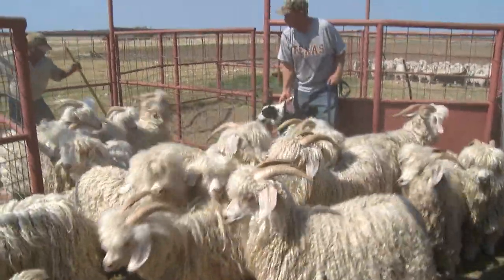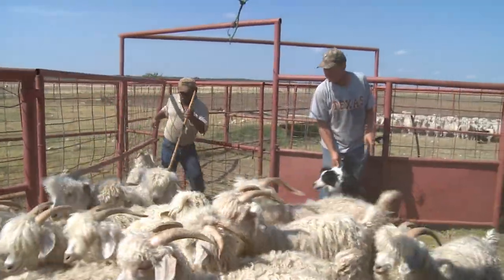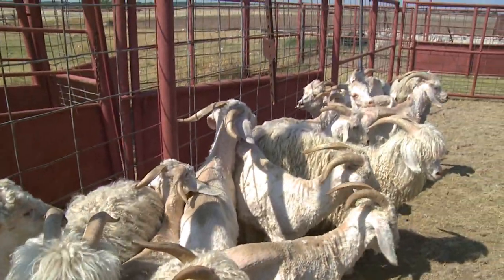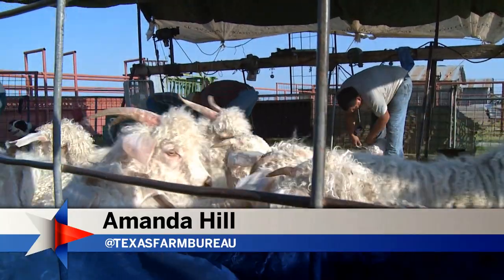Gary has been around this majestic breed for as long as he can remember. The challenges of raising them are no match for the satisfaction he gets when the shearing is done. For TFB News, Amanda Hill, Eden.